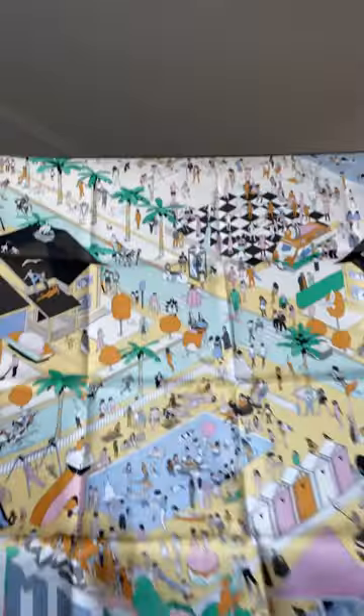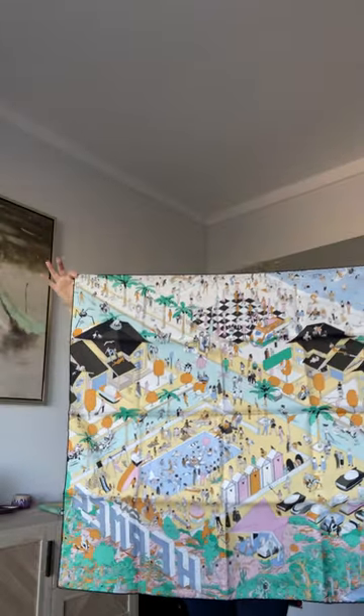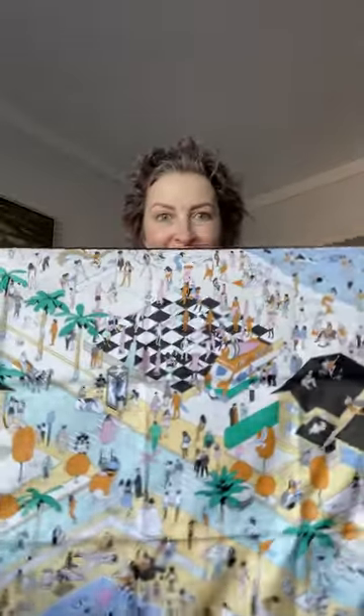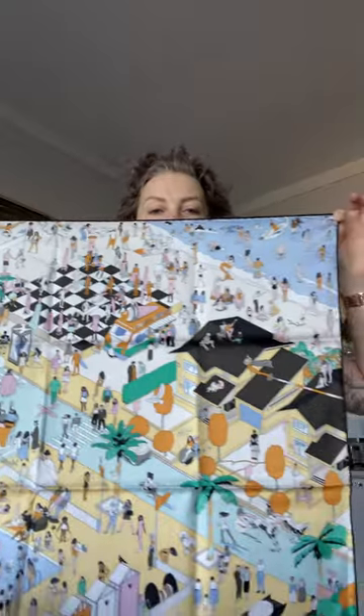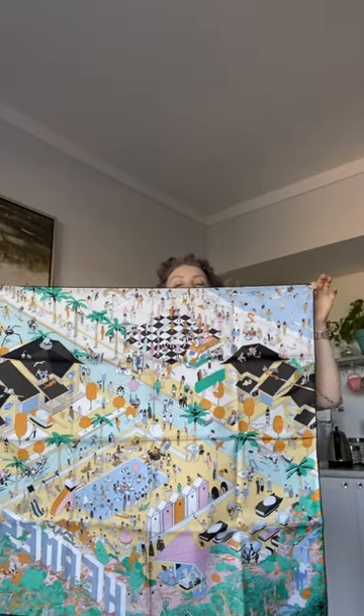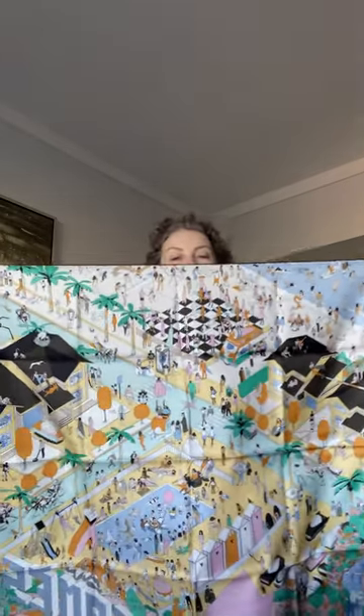So this is Hermes on the Beach and it's my ode to the love of my life, the Pacific Ocean. Since I am no longer living within walking distance of the Pacific Ocean, I bought this beautiful scarf to remind me that I will get back to the ocean very, very soon. I am literally obsessed with this gorgeous, gorgeous scarf, and I hope you enjoyed my latest Hermes unboxing.